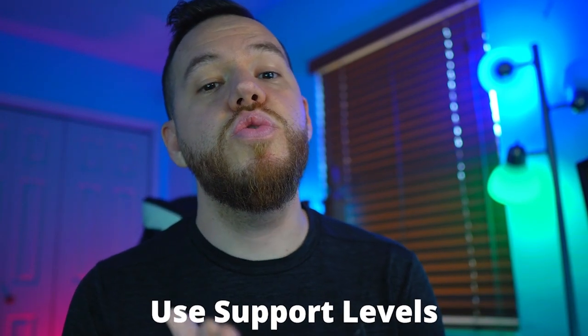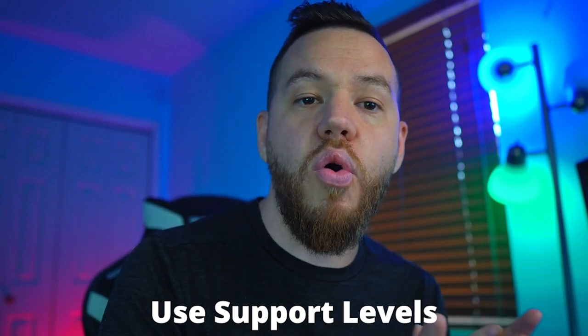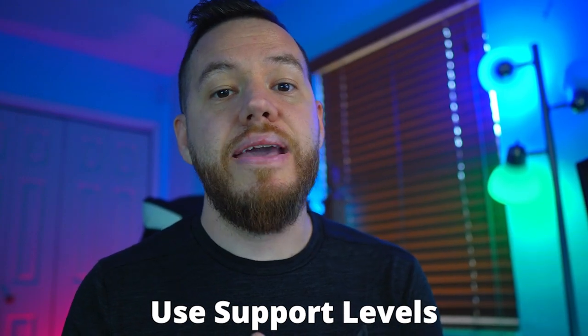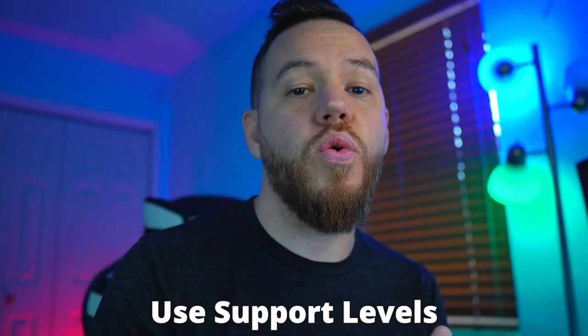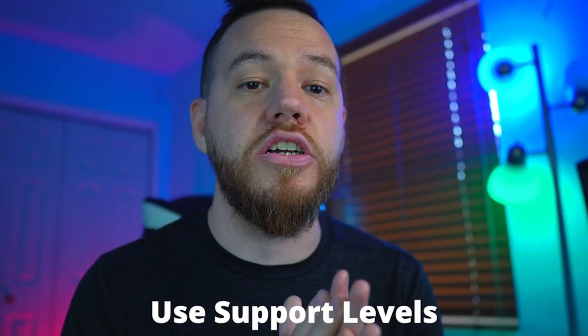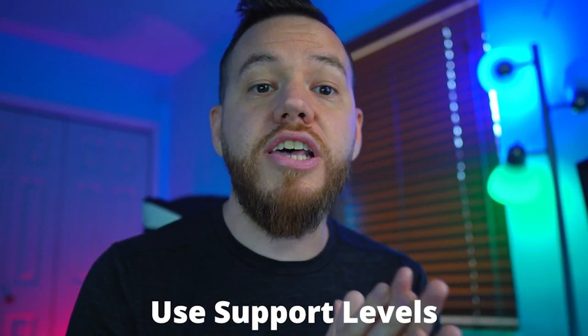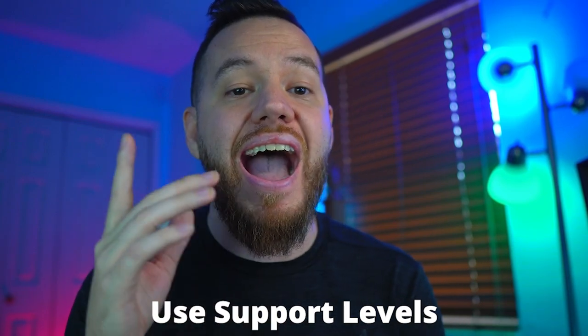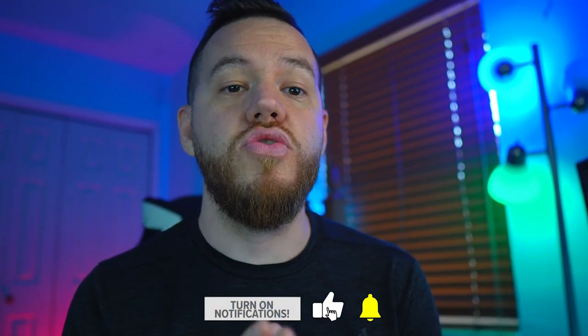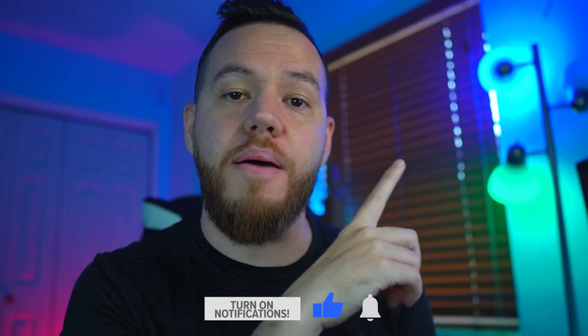The next tip is to use key historic support levels. You want to set buy orders at lower prices and let them fill. Setting buy orders just before historic support levels and psychological levels is an especially good strategy. Use top-down analysis starting from higher timeframes and working your way down to find these levels. If you don't know how to do a top-down analysis, check out the video we did on the topic.